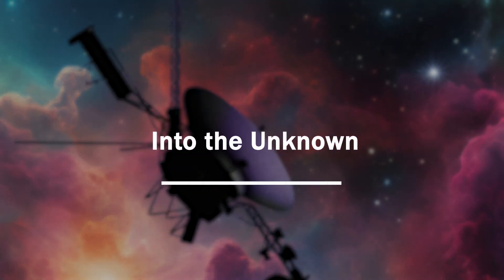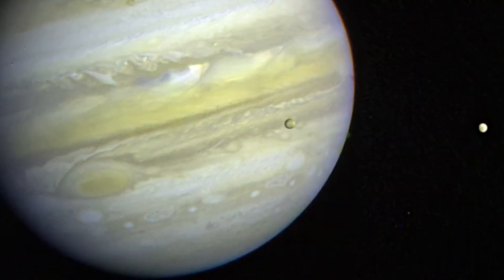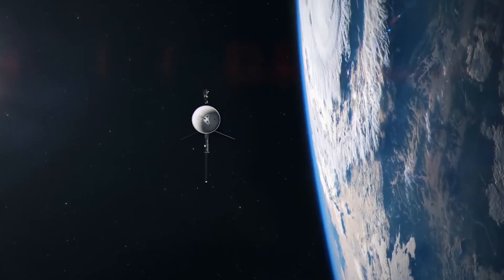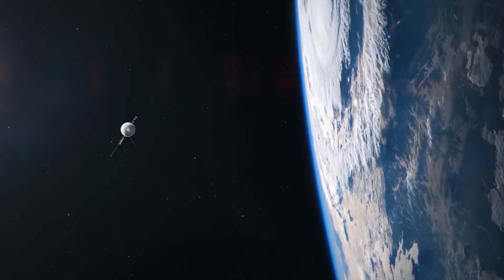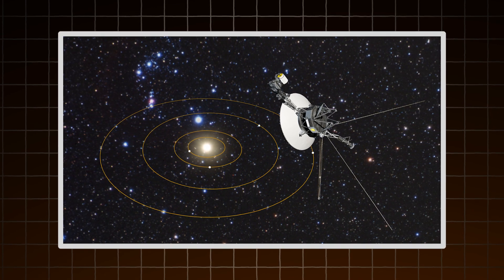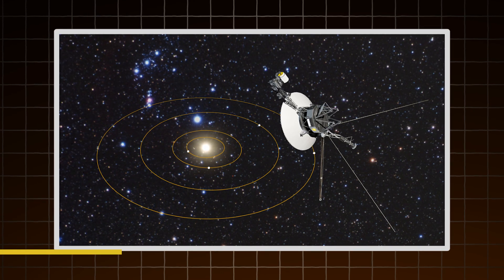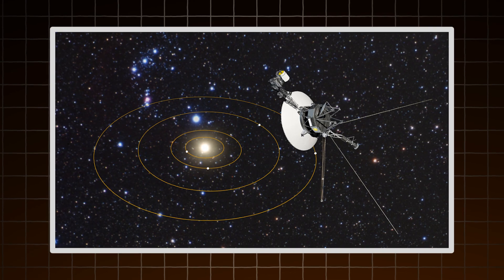Voyager was only meant to last five years. Its job was to visit Jupiter and Saturn. But after those flybys, everything still worked — the instruments, power systems, and flight path were all in top shape. So NASA made a choice: keep going. Voyager 2 went to Uranus and Neptune. Voyager 1 raced outward. With no planets left, the team aimed even farther — into interstellar space. That's how the Voyager Interstellar Mission began.